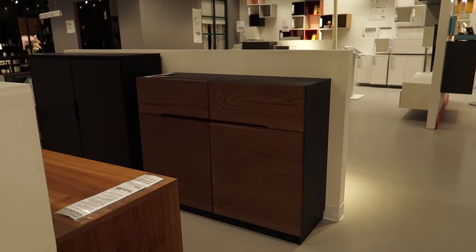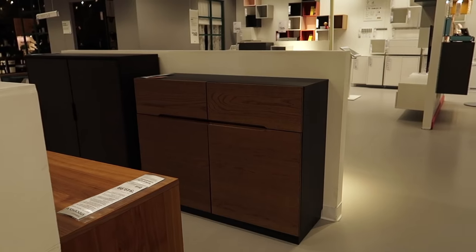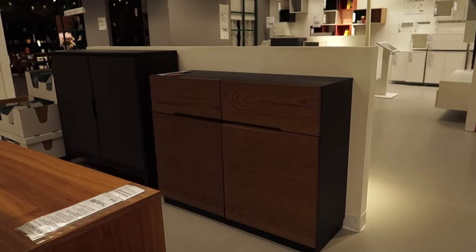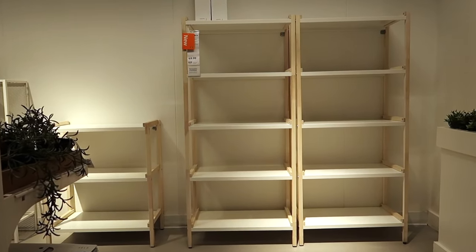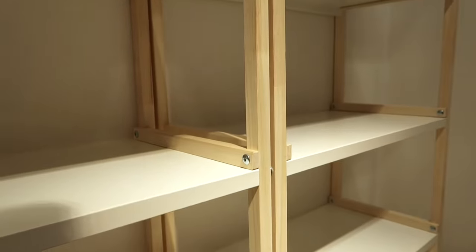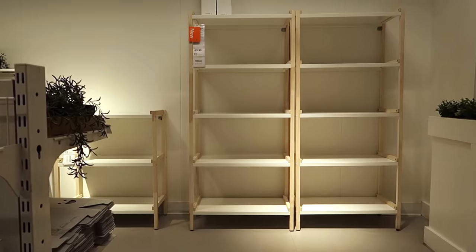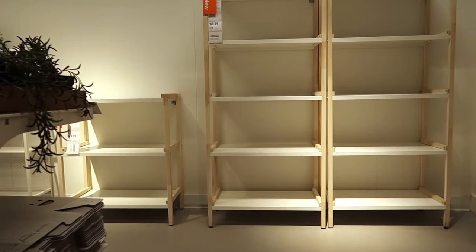I noticed a four-door console unit — I think getting two or three and lining a wall would give a great retro look. There's also new shelving with a wood framework on the sides and white melamine shelves, which would be really pretty in an office space — nice and airy with lots of storage.